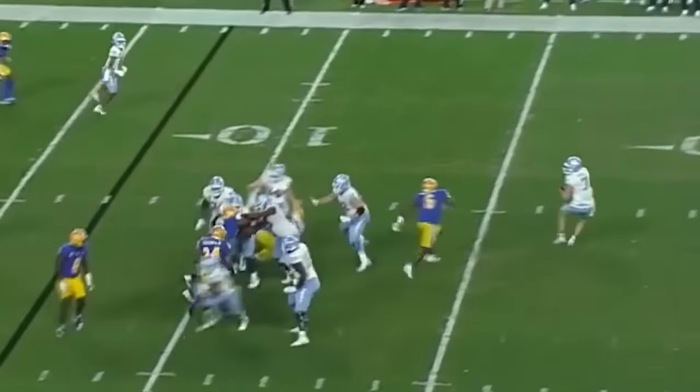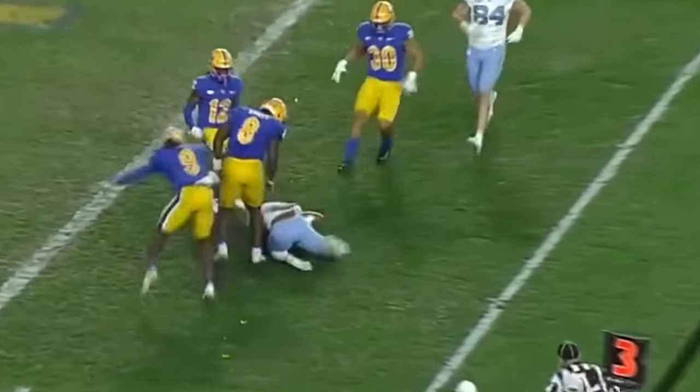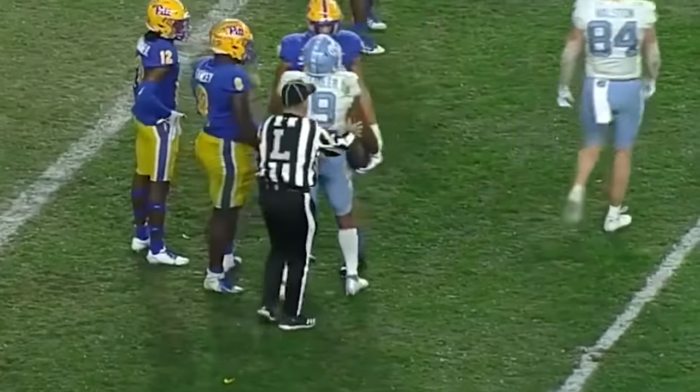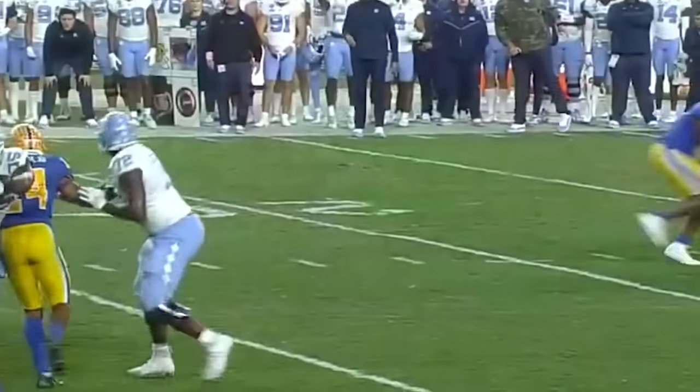Third and goal, ball spotted at the 8. Howell's going to throw — backed off his feet. It is lobbed up there. I don't know how, but that was caught. The game you're ever going to see as the clock continues to tick under a minute. That's unreal.